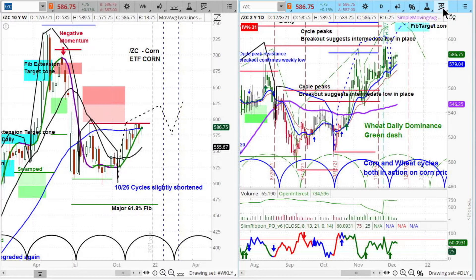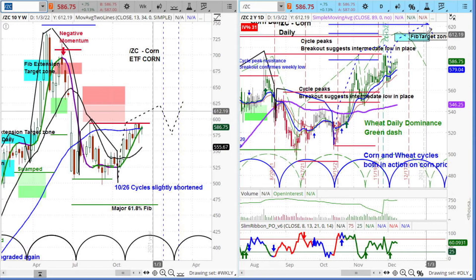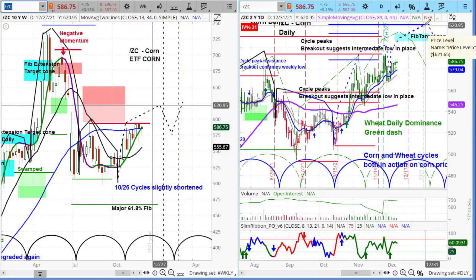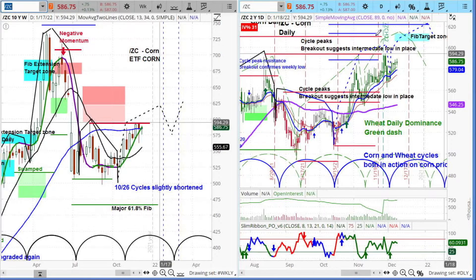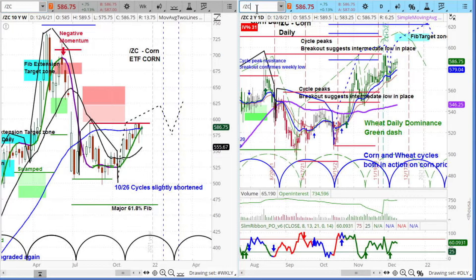Our target up here is into the area of the top of that fib extension — that's 6.12. This resistance is 6.20. The corn market to us is the strongest of all of the markets in the grain markets that we look at.